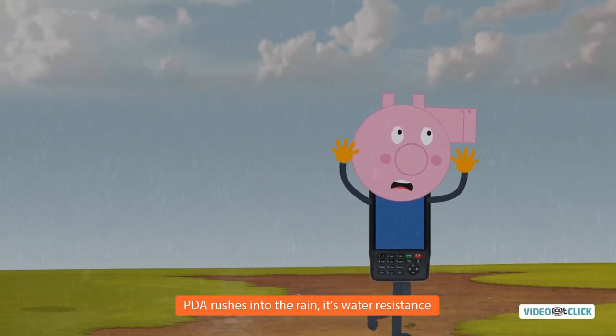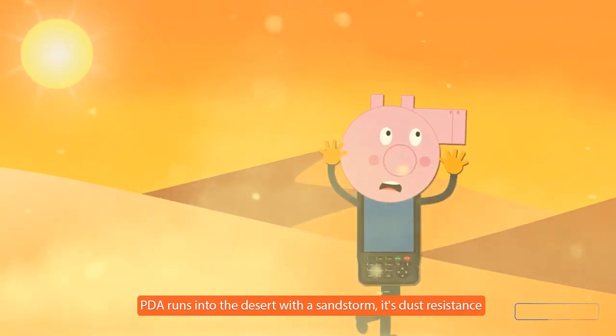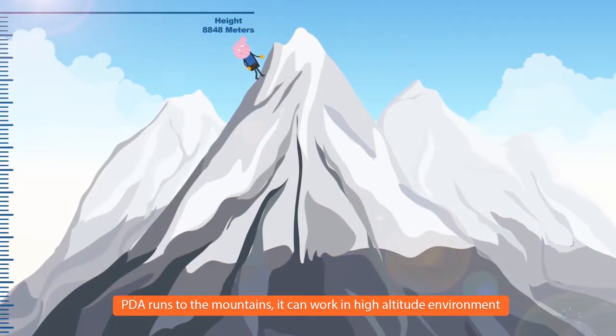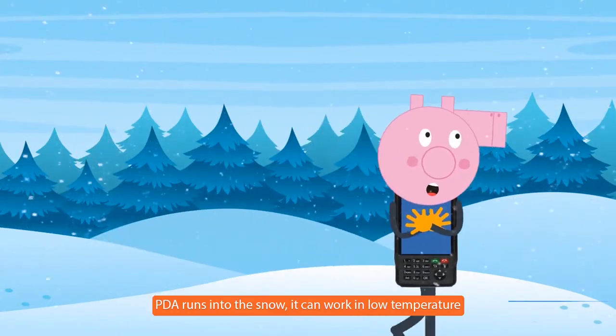PDA rushes into the rain — it's water-resistant. PDA runs into the desert with a sandstorm — it's dust-resistant. PDA runs to the mountains and can work in a high-altitude environment. PDA runs into the snow and can work in low temperature.